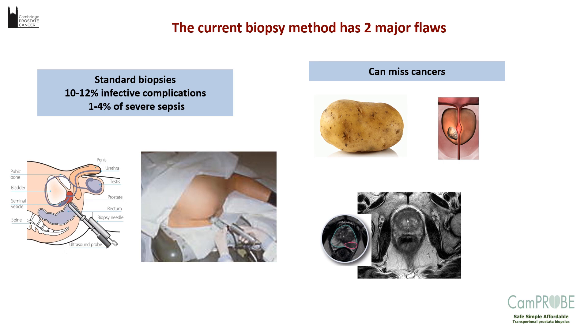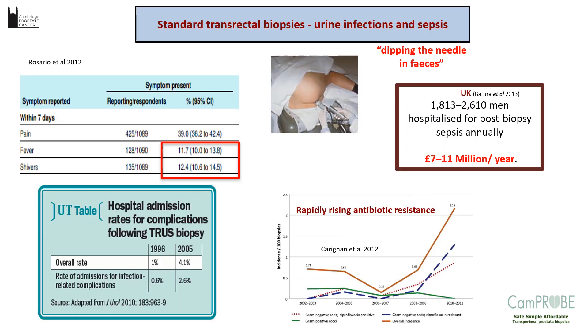The current way we were doing prostate biopsies — the transrectal route — was prone to two particular problems. Standard biopsies through the transrectal route have an infective complication rate of about 10 to 12%, with about 1 to 4% of men at risk of severe sepsis. There is also the possibility of missing cancers, though that has largely been addressed more by better imaging than by any particular biopsy technique.